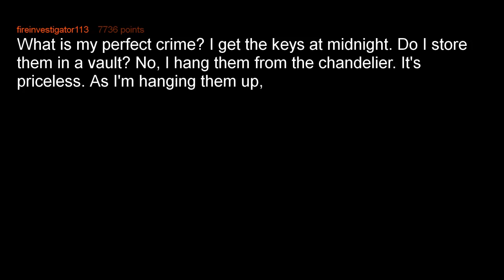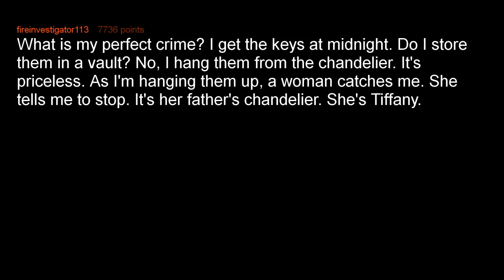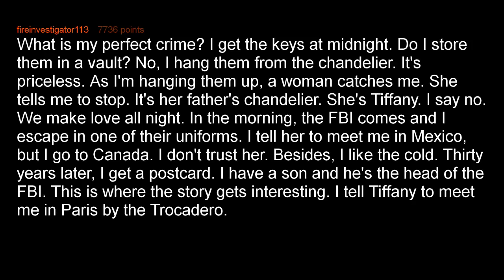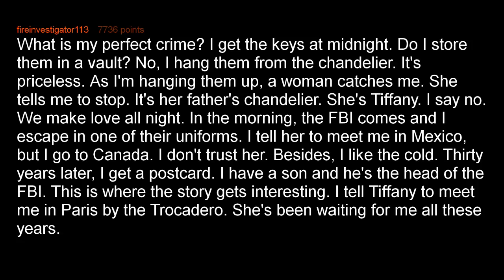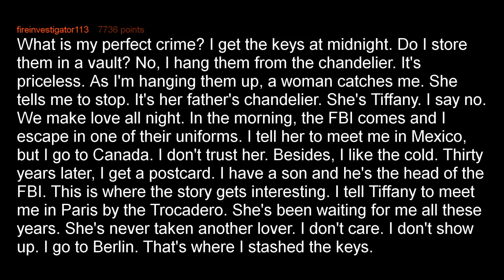What is my perfect crime? I get the keys at midnight. Do I store them in a vault? No — I hang them from the chandelier. It's priceless. As I'm hanging them up, a woman catches me. She tells me to stop — it's her father's chandelier. She's Tiffany. I say no. We make love all night. In the morning, the FBI comes and I escape in one of their uniforms. I tell her to meet me in Mexico, but I go to Canada — I don't trust her. Besides, I like the cold. 30 years later I get a postcard: I have a son and he's the head of the FBI. This is where the story gets interesting. I tell Tiffany to meet me in Paris by the Trocadéro. She's been waiting for me all these years — she's never taken another lover. I don't care. I don't show up. I go to Berlin. That's where I stashed the keys.